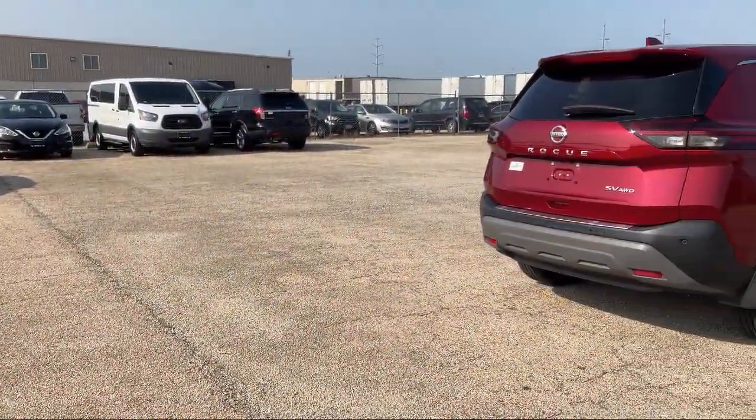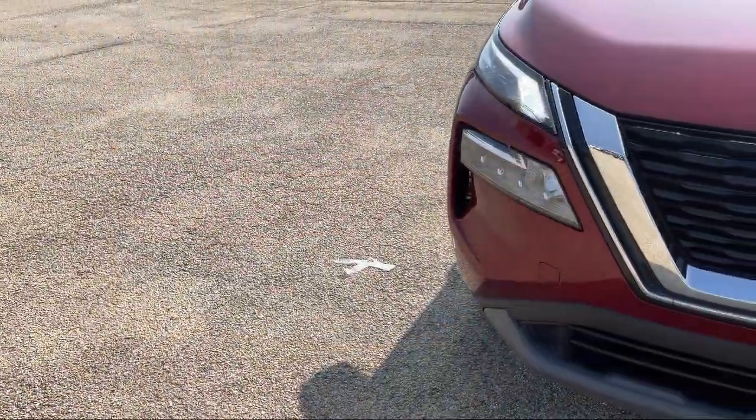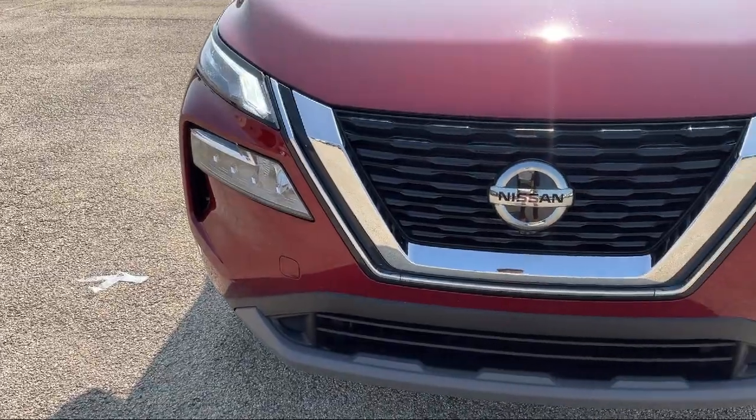So come see us today and let our no hassle, friendly and knowledgeable team help you find the vehicle that is just right for you. We're conveniently located at 565 West Jackson Street in Morton.